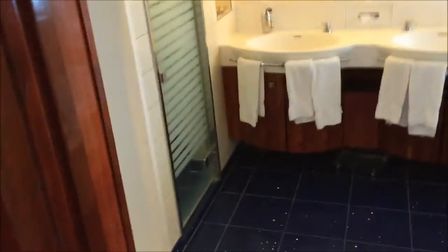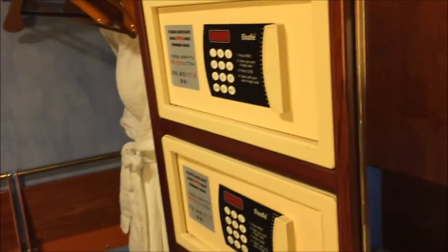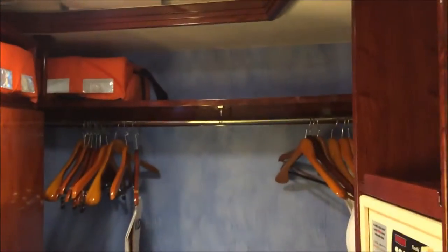And the bathroom — the master bath. Here we have a little vanity area with a walk-in closet and two safes, another mirror, and more storage. Plenty of storage in here. Life vests — God forbid in case of an emergency. More storage here and robe racks.